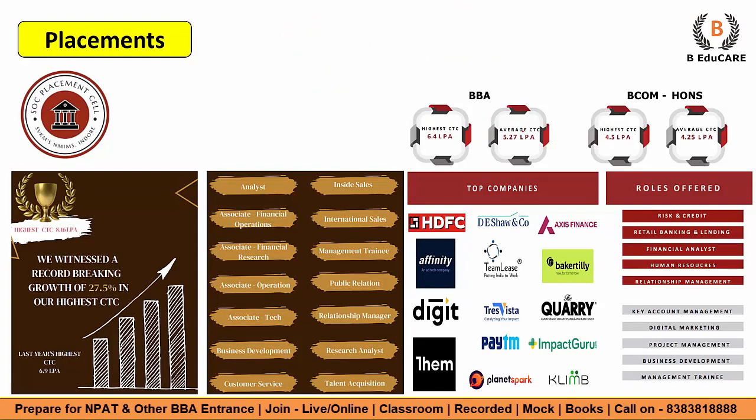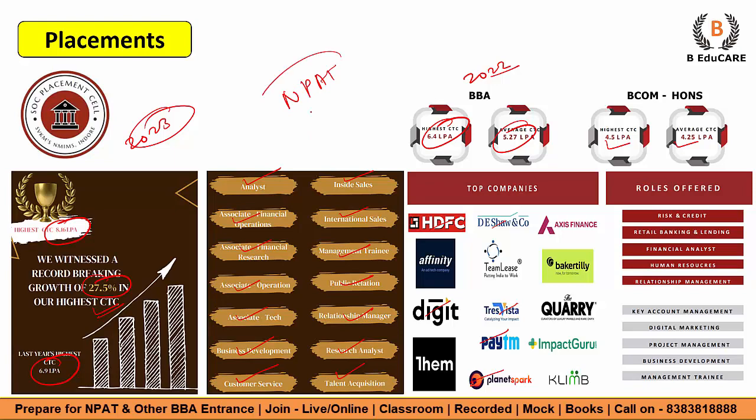Now let's talk about the placement stats. For BBA, the highest package in the previous year 2022 was 6.4 LPA and the average was 5.27 LPA. For BCom, you can see 4.5 and 4.25. In 2023, the highest CTC went up to 8.16 LPA, witnessing a record-breaking growth of 27.5 percent — last year's highest CTC was 6.9 LPA. Stats are very amazing. Various roles are offered such as analyst, inside sales, associate financial operations, international sales, associate financial research, management trainee, public relations, associate operations, associate tech, business development, customer service, relationship manager, research analyst, and talent acquisition. Top companies recruiting include HDFC, Dishman and Company, Access Finance, Digit, Paytm, Trace Vista, Planet Spark, and many more. Start preparation for NPAT and through NPAT target NMIMS Indore.